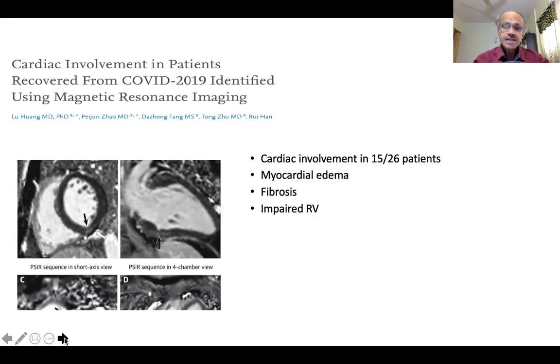MRI studies of the heart have shown — in one particular study of 26 patients — that even in patients who didn't have many symptoms, there was evidence of myocardial edema, fibrosis, and in addition to LV dysfunction, the right ventricular function may also be impaired. So there may be significant left ventricular dysfunction that may not be obvious clinically, and you may have to look at it in greater detail with echocardiography.